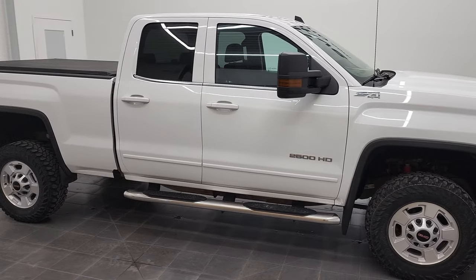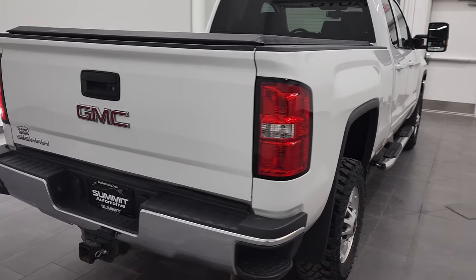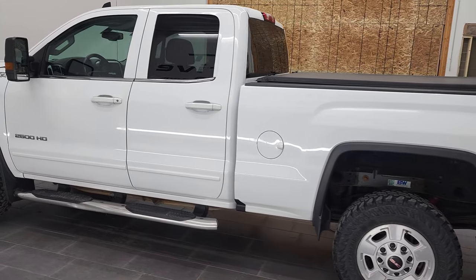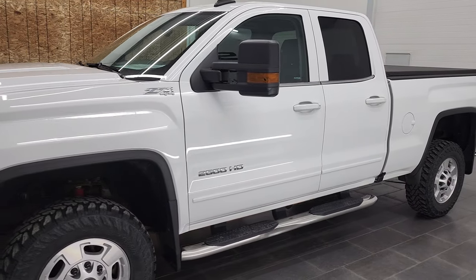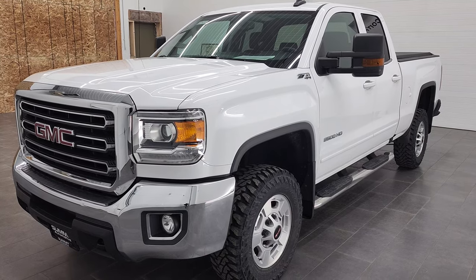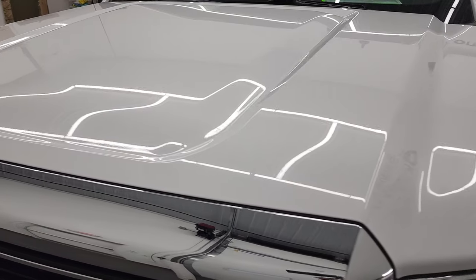Hey, this is Brett and this is a 2018 GMC Sierra 2500 double cab short box, stock number 12743Z. We are here at Summit Automotive in Fond du Lac, Wisconsin — your new and used heavy-duty truck headquarters. This truck has the six-liter V8 gas engine and has been fully safety-inspected by our service shop, with a fresh oil and filter change, all fluids checked and topped off. This truck is 100% ready to go. We're going to go all the way around, start it up, look under the hood, check out the inside and underneath. Summit White is the color.